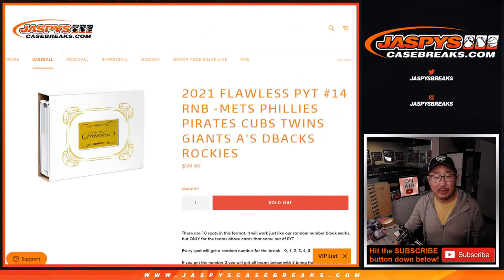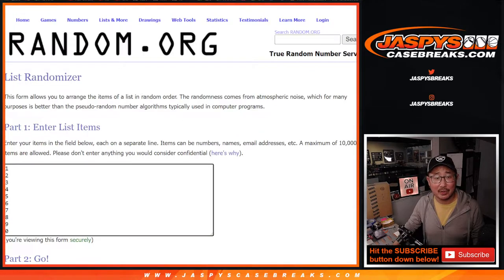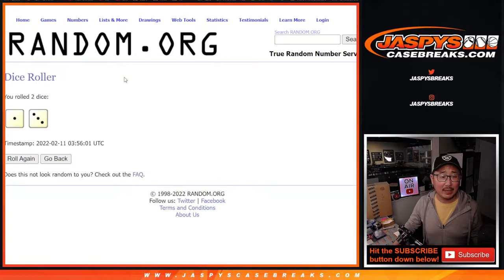That's how it works if you're not familiar with it. Big thanks to this group — I think this group's familiar with it. There are the numbers right there. Let's roll it. Randomize it — names and numbers.